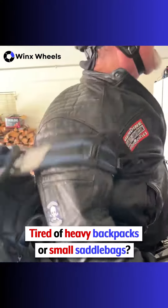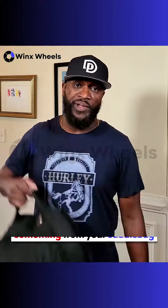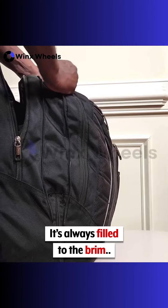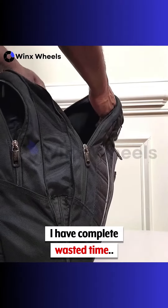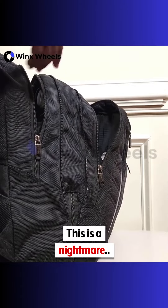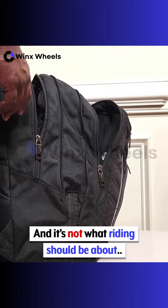Tired of heavy backpacks or a small saddle bag? I found a better way. Ever have to pull over and fetch something from your side bag? It's always filled to the brim and a complete waste of time, because the item you're looking for is probably at the bottom of the bag. This is a nightmare, and it's not what riding should be about.